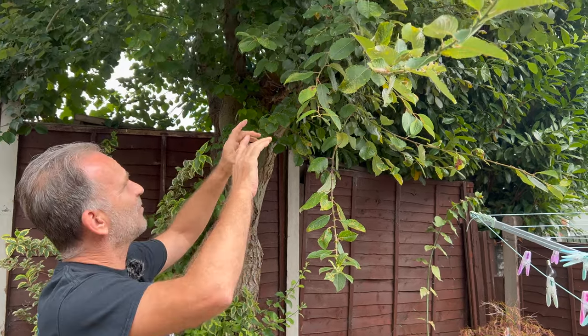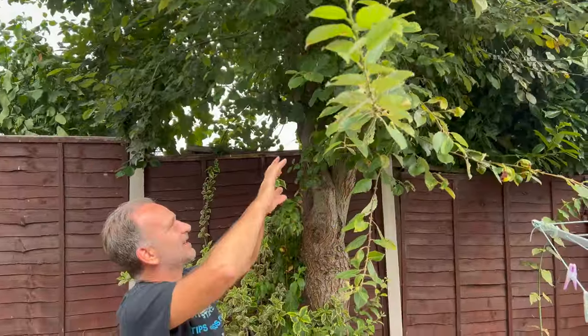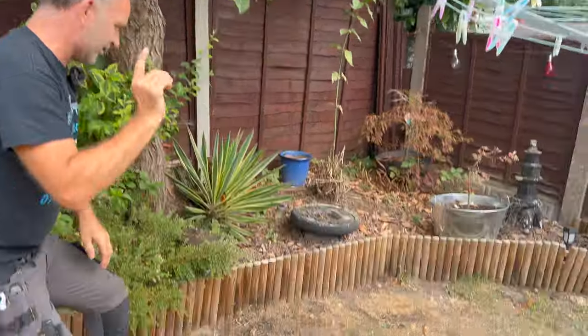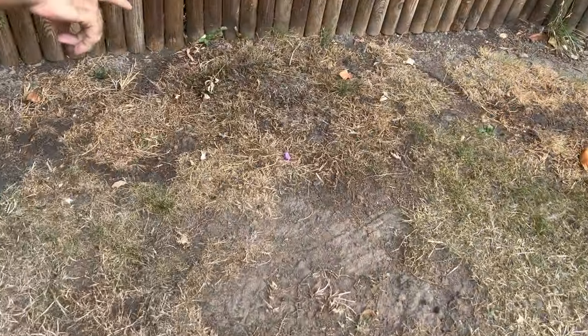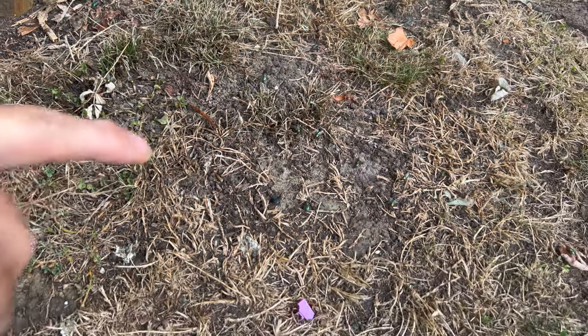It's now mid-August in the UK and we get calls out to this problem loads. What's happening is this tree is covered in wasps — there's quite a few up here. And if we look down here, there's another thing that always comes with this: we've got wasps and we've got loads of blue-green bottles.